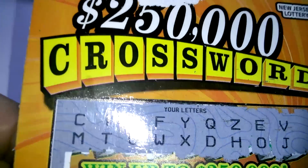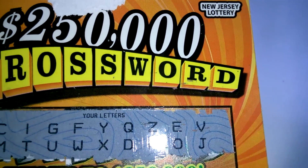What's up everybody? Mike and Matt conclusion to the $250,000 crossword for the New Jersey Lottery.